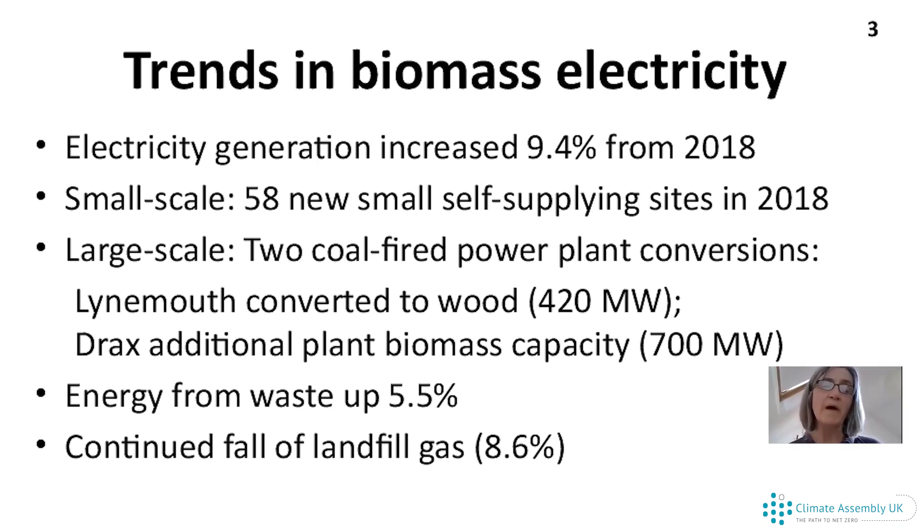The other big one that came online in 2018 was Linemouth power station, which was using wood material and had a capacity of 420 megawatts. Megawatts are a measure of how big a power station is — how much capacity it has to deliver energy to people. Two other types of bioenergy are energy from waste and landfill gas.